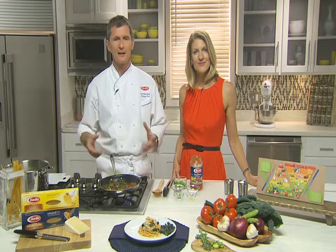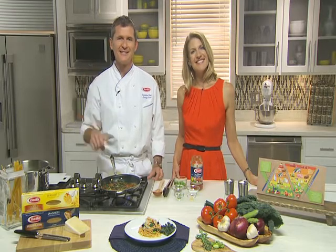Where can we go for more information? Kate and Lorenzo developed a bunch of recipes that will be posted on the barilla.com website, along with more information on the Mediterranean diet. Thank you so much, Kate and Lorenzo — truly appreciate it, have a wonderful afternoon.